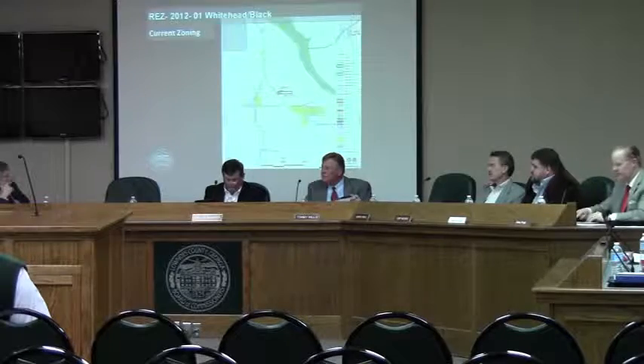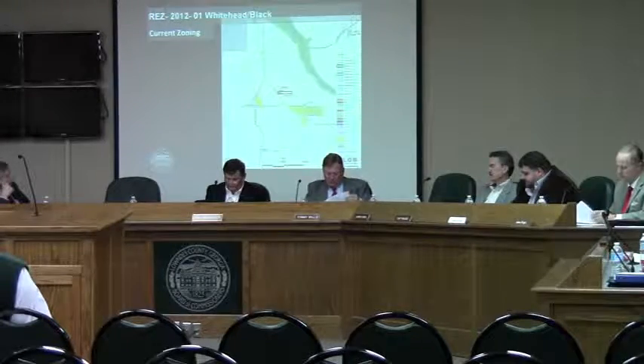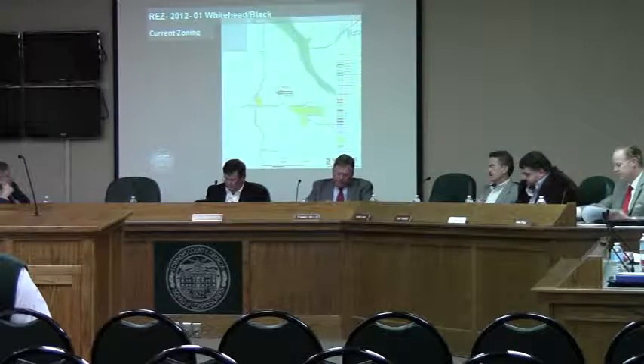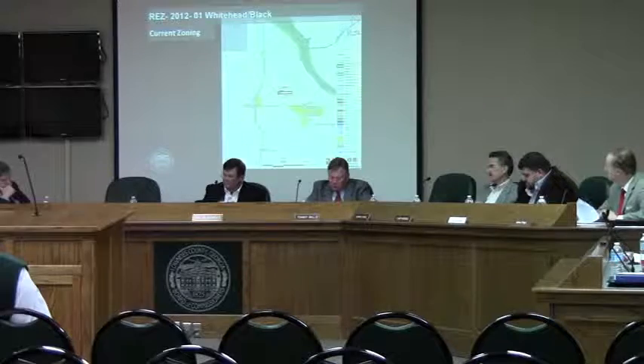I don't have a front piece in the presentation, but in your packets, if you look at that survey, you can see where the property is getting longer. Because originally, the back portion did not have any road frontage, and so it was going to be a combination track. But since that fell through, it had to allow some road frontage for that back piece. That's one of our regulations.